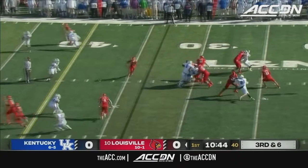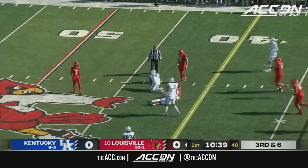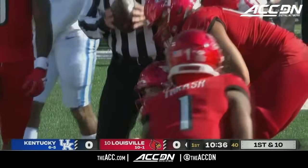Third down and six — Plummer steps up in the pocket, now he's going to tuck and run, and he will have the first down, out to the 42 yard line.